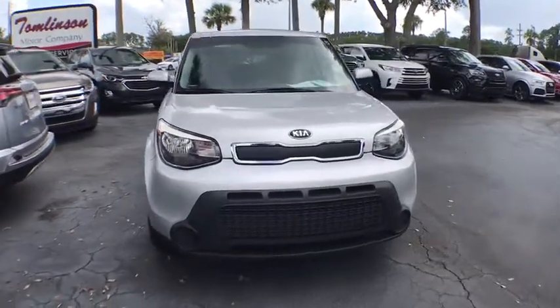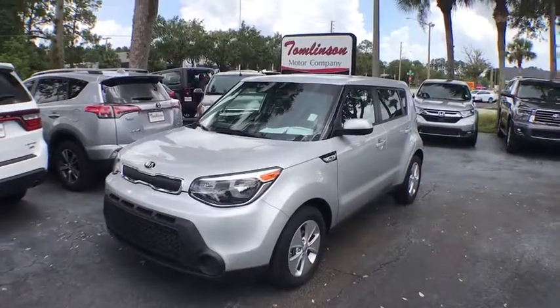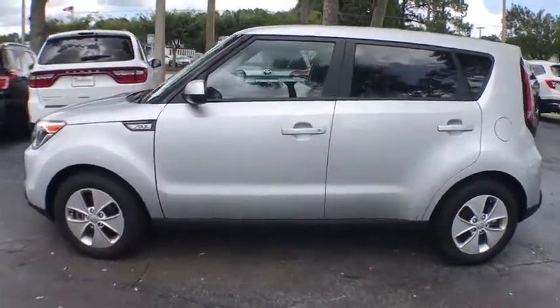Stop by and take a look at the 2015 Kia Soul. The Soul is quick and ready with its innovative, catchy style, a sharp, roomy, and well-fitted cabin, and a comprehensive list of safety and fun features.